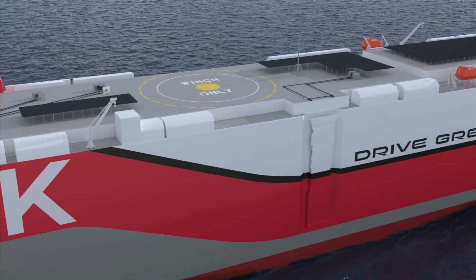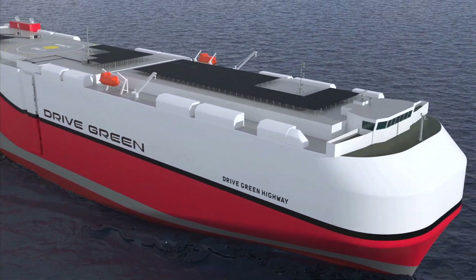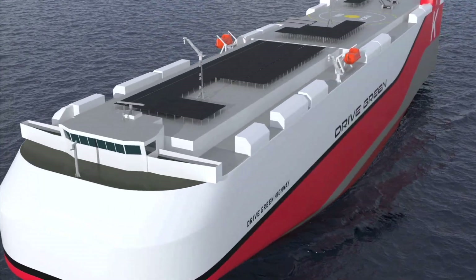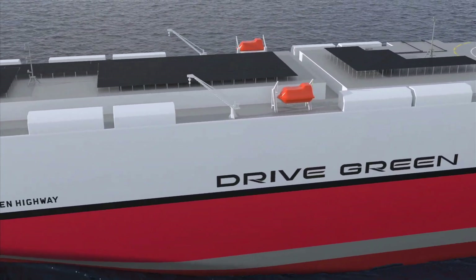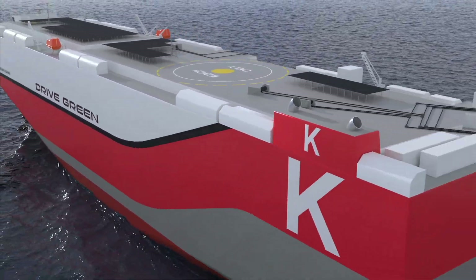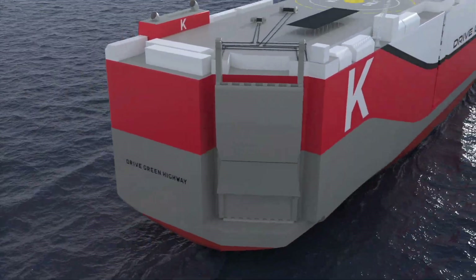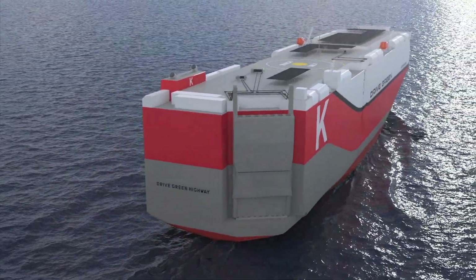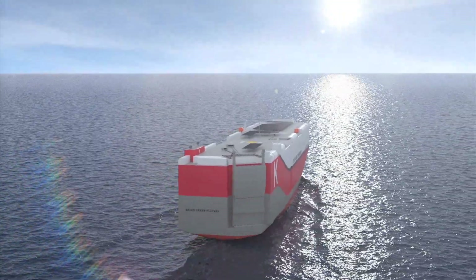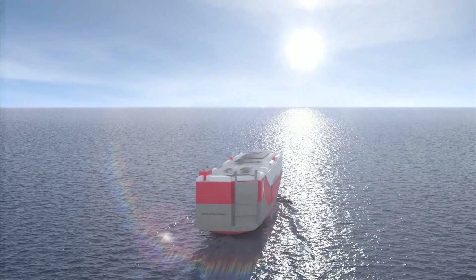The world's first next-generation environmentally friendly flagship that integrates cutting-edge technologies, the Drive Green Highway, with the capacity to carry 7,500 cars, will be launched in Spring 2016. To achieve K-Line's Environmental Vision 2050, we will continue to take on advanced challenges and support the world's logistics infrastructure through transportation services that excel in energy efficiency.